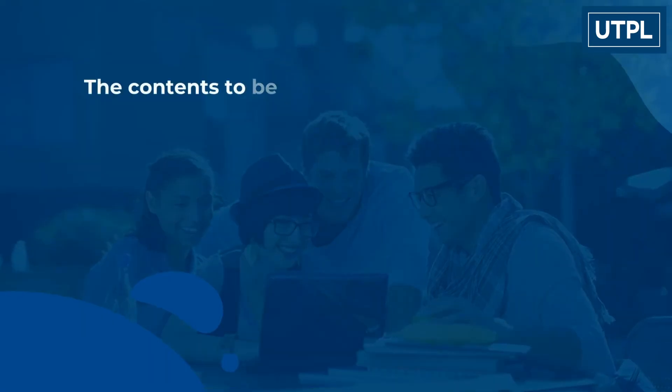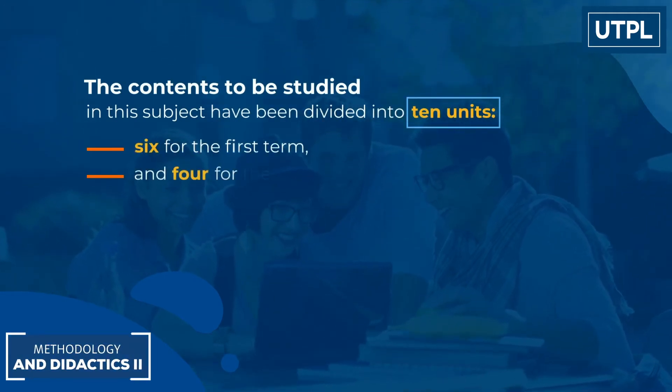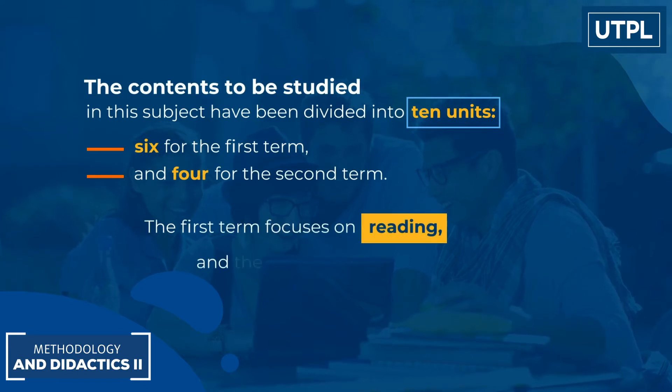The content to be studied in this subject has been divided into ten units: six for the first term and four for the second term. The first term focuses on reading and the second on writing.